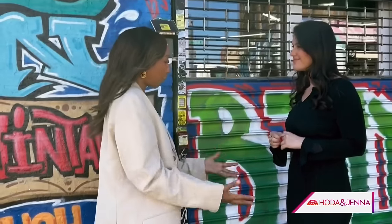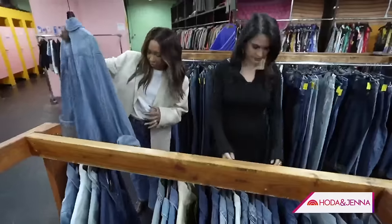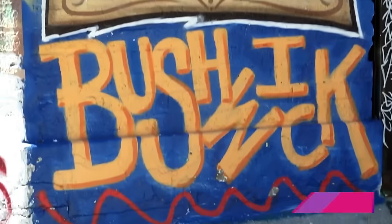With sustainability becoming more and more popular and more important, vintage is the best way. Our goal today: find a fashion-forward look for spring. So we headed to Urban Jungle, a vintage store in Brooklyn, New York.